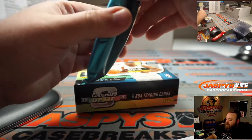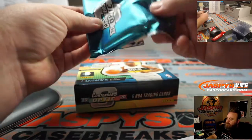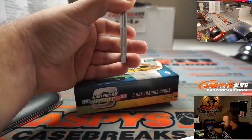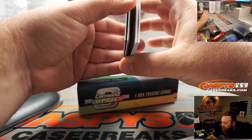Box two, everybody. Good luck. We got a plate — and it's in the auto spot. Did we get a one-of-one plate auto?